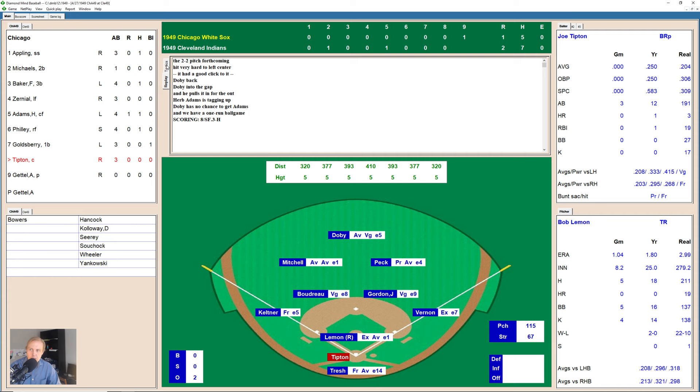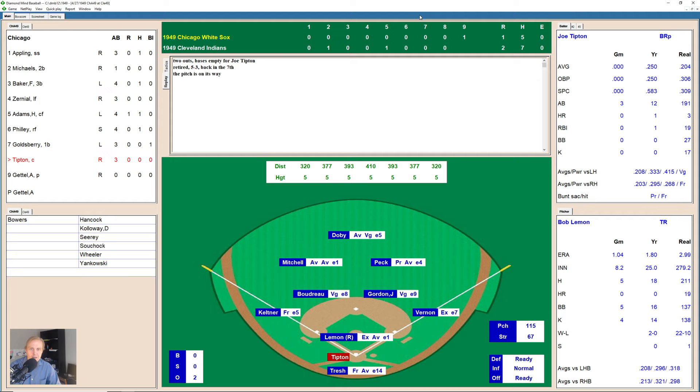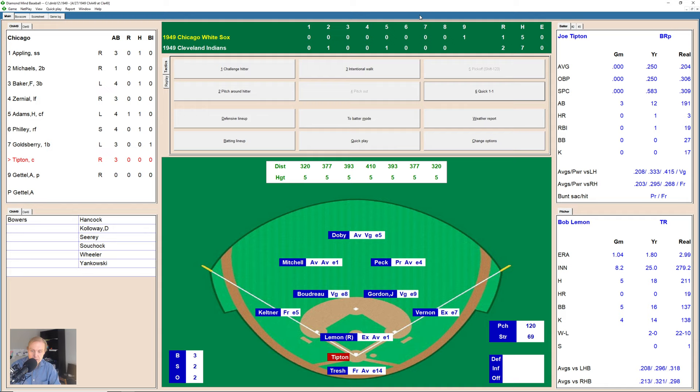2-1 now the score and Joe Tipton's coming up — it's actually been blowing out to center field here, you'd think there'd be more action. Tipton takes a strike right on the outside corner — 0-1. Takes one low and outside — 1-1. Tipton swings, gets jammed — 1-2. Lemon comes to him again — a curve that just misses for a ball, 2-2 now. Lemon throws a slider that nearly bounces in there — full count. Lemon throws one out and off the plate — Tipton swings and misses. Strike three.